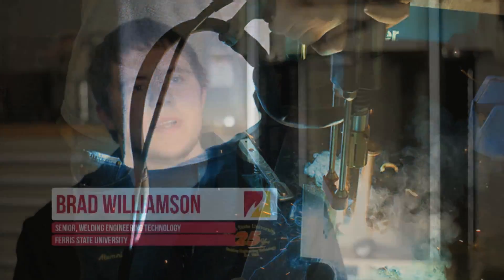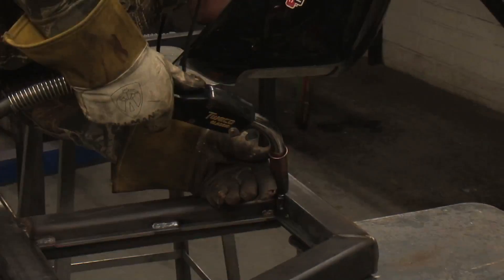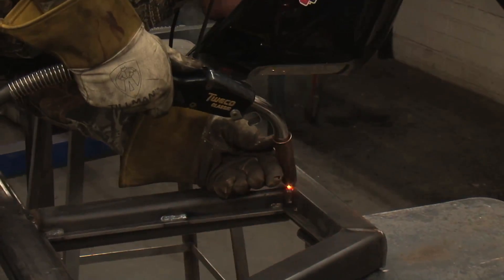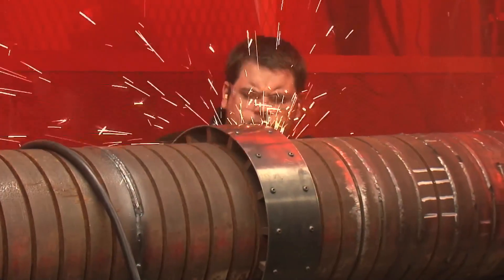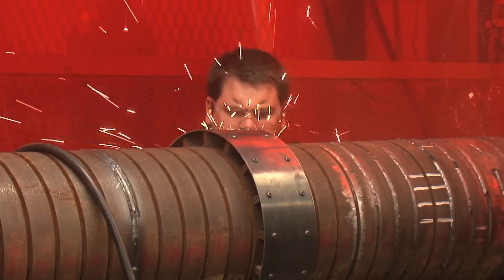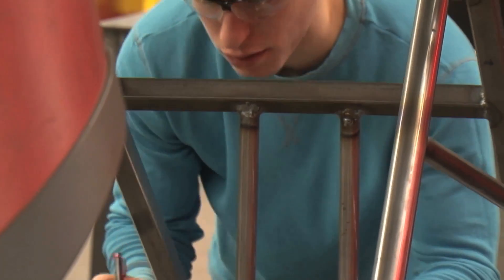A lot of people underestimate how critical welds are on everyday objects, and that's where a good welding engineer comes in. There are 109 welds on the front seat of a Honda Accord, and almost every one of them is what's referred to as a safety weld — it either holds a sensor or holds a seat belt bracket, and that's just on one car. Over half of the US gross domestic product actually considers welding to be a key enabling technology. So it's everywhere.